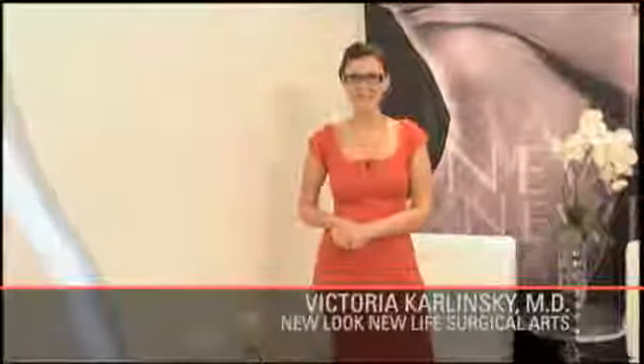Hello everyone and welcome to my practice. I'm Dr. Victoria Karolinski and I'm a cosmetic surgeon. Today we're going to do a liquid facelift, which is a non-surgical procedure that will allow me to improve a patient's facial appearance without any downtime or potential risks or complications.